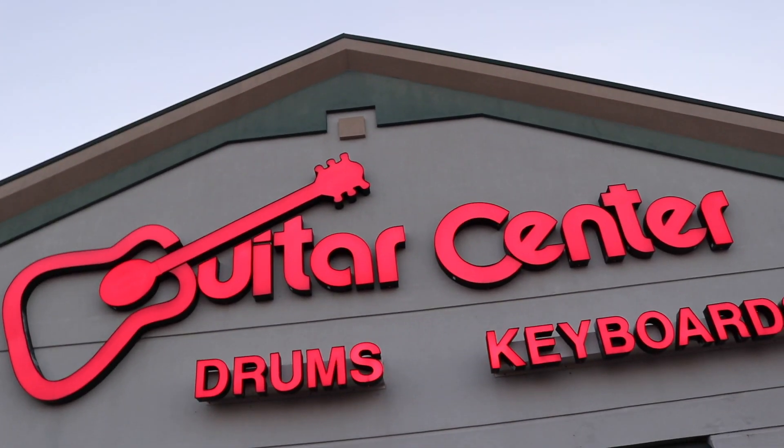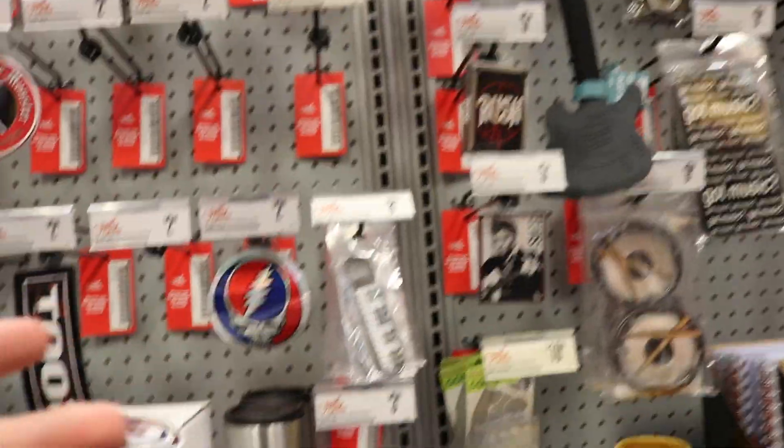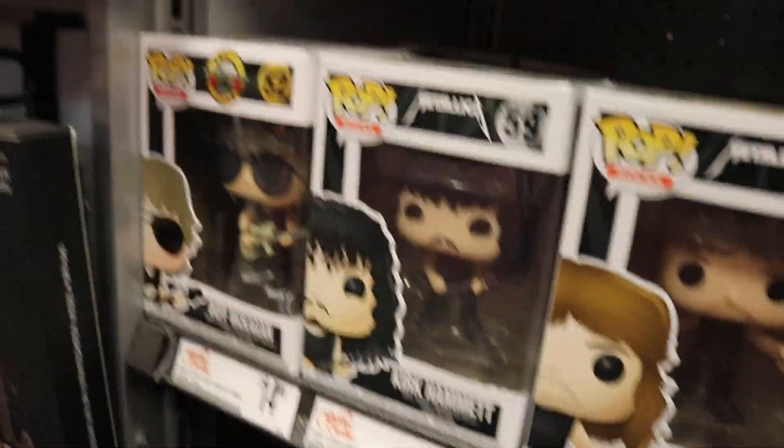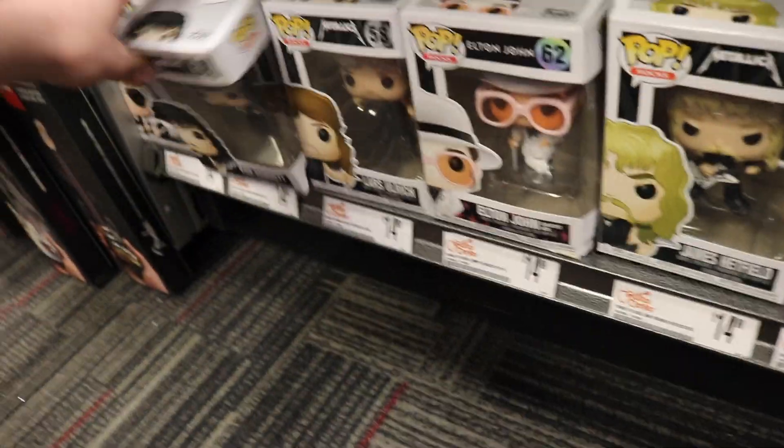We are now at Guitar Center. We heard that they now have Pop Rocks figures here, so we're going to go in and see if they have anything. They do have them in here - there's a bunch of really cool stuff including mugs, playing cards, and stickers. What do they have? They've got Lemmy Kilmister, Slash, Kurt Cobain, James Hetfield, Elton John, Lars Ulrich, Kirk Hammett, and Duff McKay. Kirk Hammett is actually a really big fan of Funko. As we're leaving, I found a giant banana in the car next to us - bad park job.